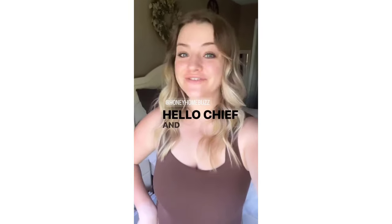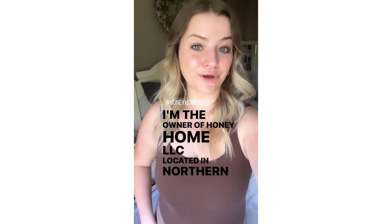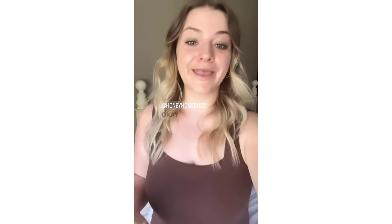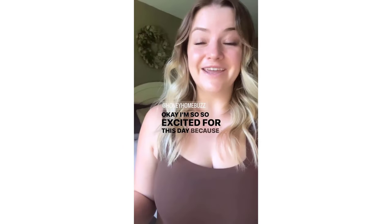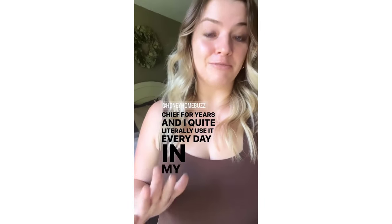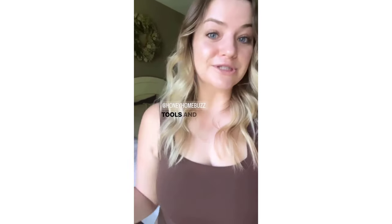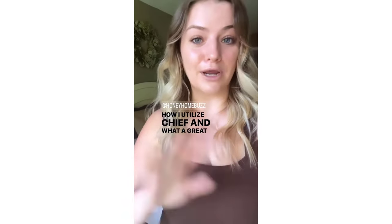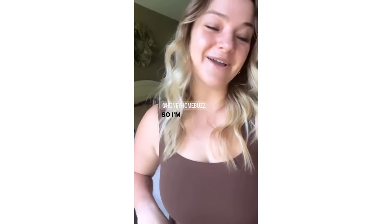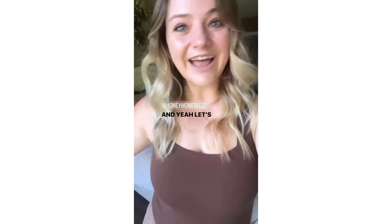Good morning. Hello, Chief and Chief lovers. My name is Crystal Rose. I'm the owner of Honey Home LLC located in Northern Colorado, and I am super stoked to be taking over Chief's Instagram today. I am so excited for this day because I've been using Chief for years and I quite literally use it every day in my business. I'm super excited to show you guys the go-to tools and tricks that I use. I'm going to put a question box on the next few slides so you can ask me your questions throughout the day.